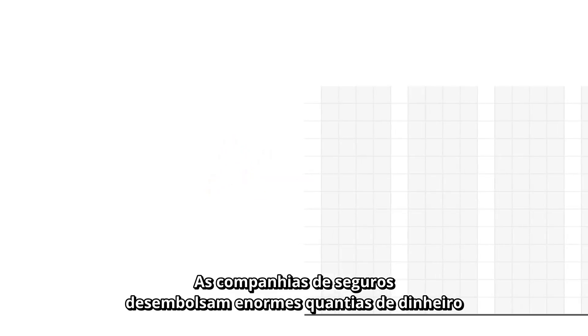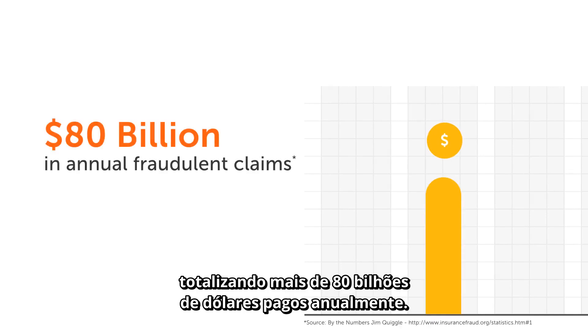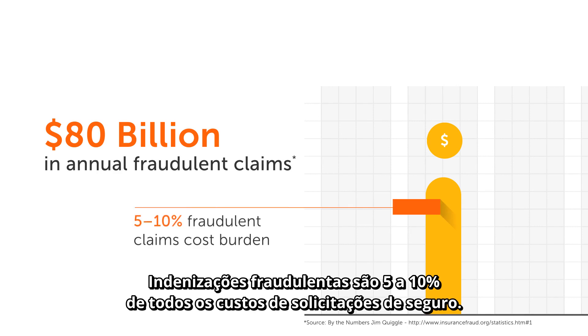Insurance companies pay out massive amounts of money in fraudulent claims, totaling over $80 billion paid out annually. Fraudulent claims account for 5-10% of all insurance claim costs.